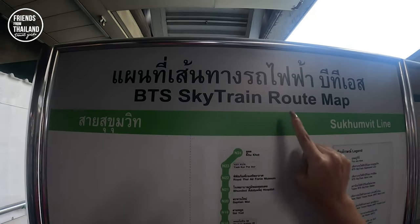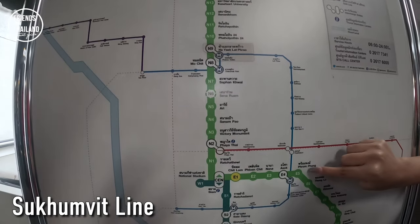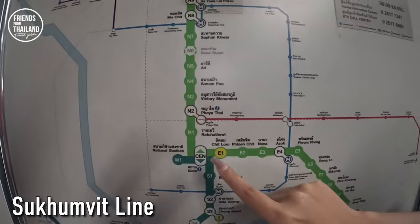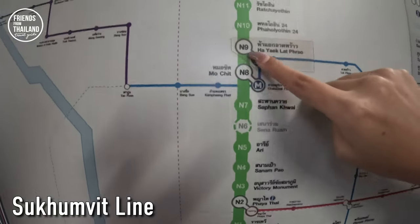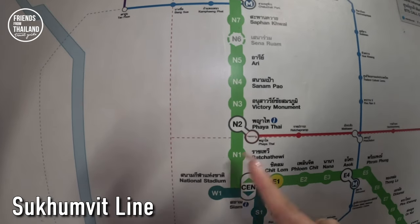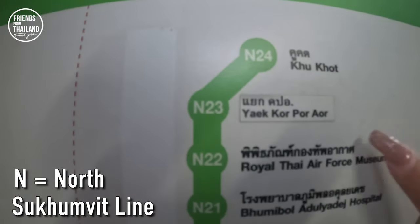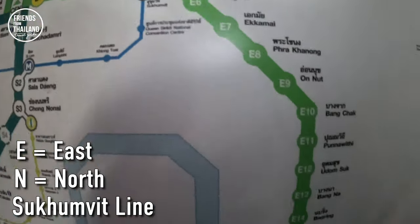Let's start with the BTS SkyTrain roadmap. The light green line is the Sukhumvit line, which begins at Keha station and stops at Siam station in the center, where you can change to the other line. It continues all the way to the ending station at Khu Khot station. The letters and numbers indicate direction — N stands for north, going from N1 up to N24, since this line has 24 stations. On the other side, E1, E2, E3, all the way to E23, indicates going east.